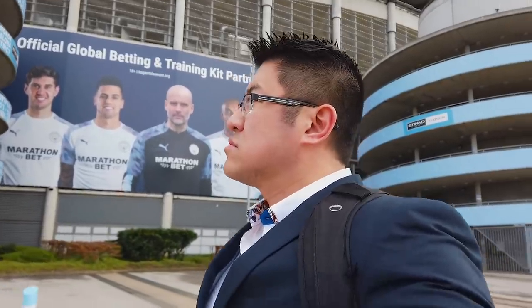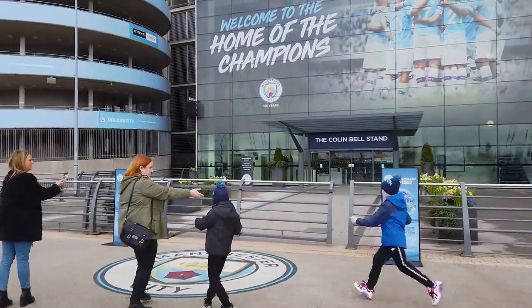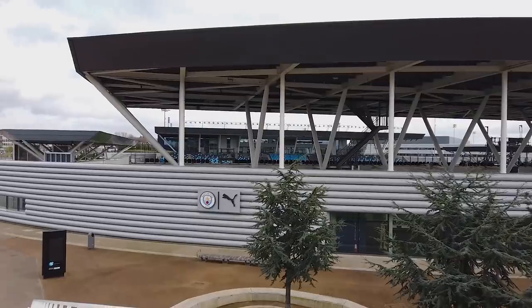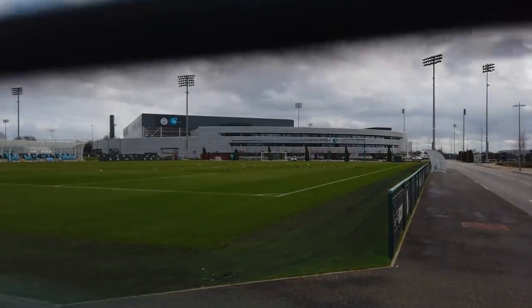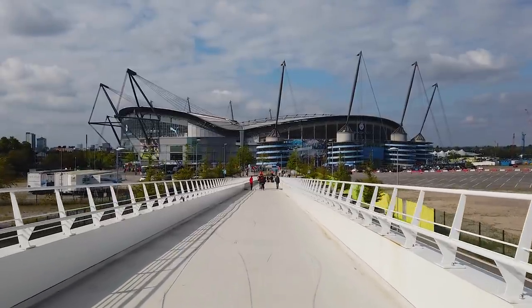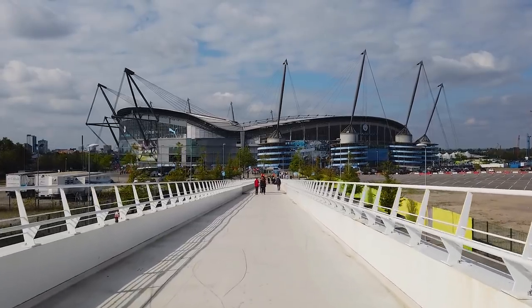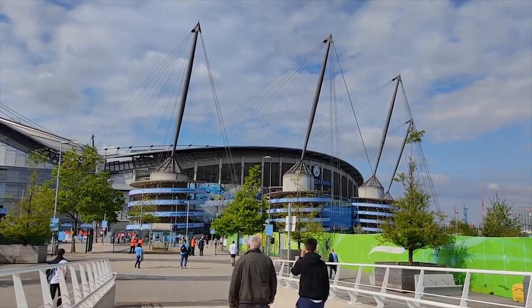So you've got your tickets and you're here — what's there to do around the stadium? Well, believe it or not, plenty. The first thing you'll notice is this white bridge that connects the Etihad Stadium to the Etihad campus, which is Manchester City's training ground. If you've got a bit of time, check out one of the best training facilities in the country, complete with its own mini stadium where the women play their matches. Walking across the bridge on a match day is an experience in itself and it makes for some excellent photo and video opportunities.